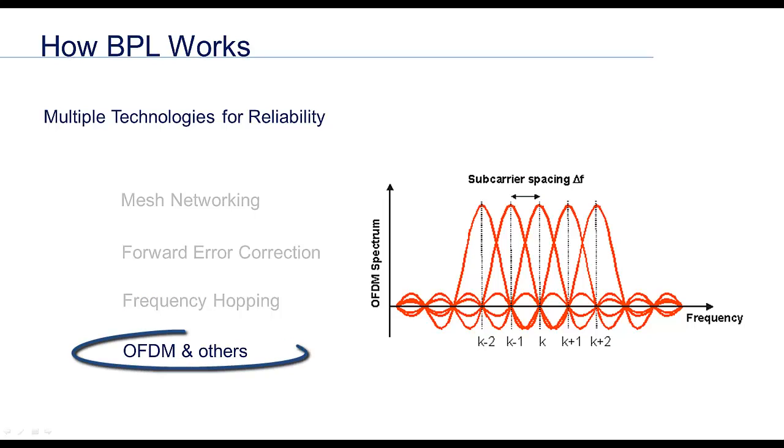OFDM, or orthogonal frequency division multiplexing, is a technology found in wireless networking such as 4G mobile phone communication. It is a powerful tool in ensuring accurate data transfer in unpredictable, excessively noisy environments like the RF-saturated atmosphere of the Earth, making it an excellent fit for the noisy power conditions in commercial and industrial buildings.